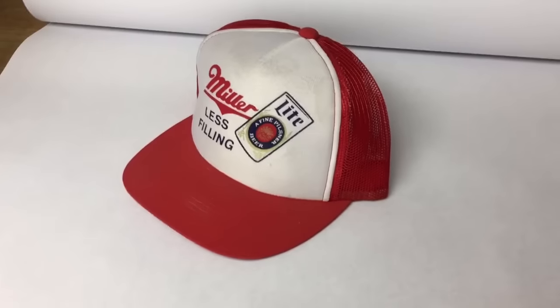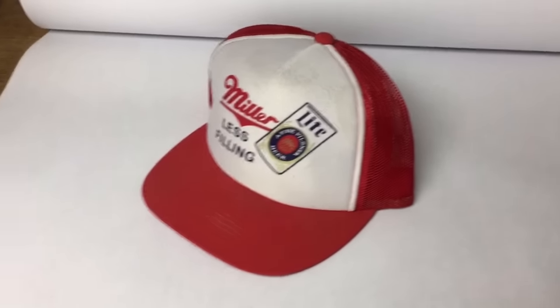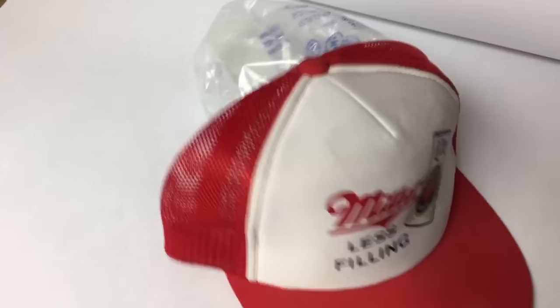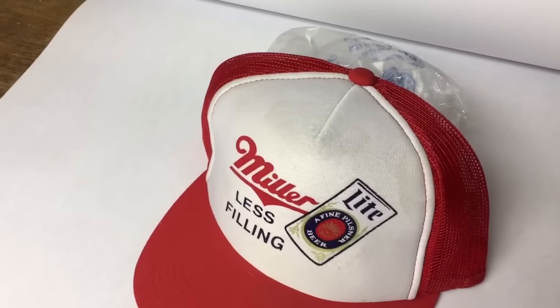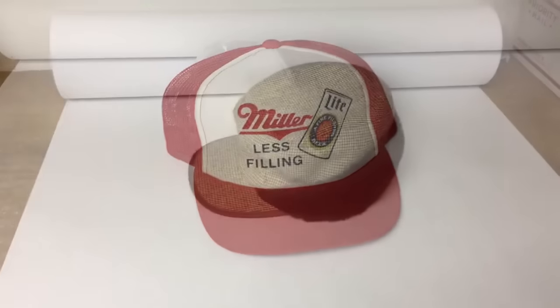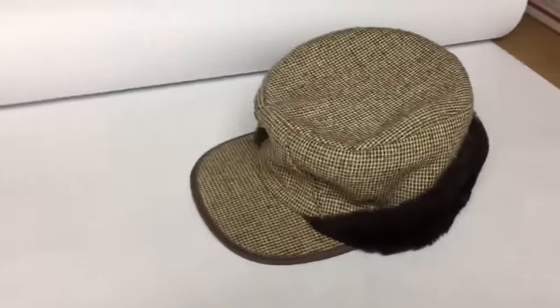Miller Lite trucker hat — 'less filling, tastes great' — loved those commercials growing up. This one was probably just 50 cents at a garage sale. It's got a couple of dark spots on it; I had to double-check to make sure I had that listed, and I did. It sold for $20.